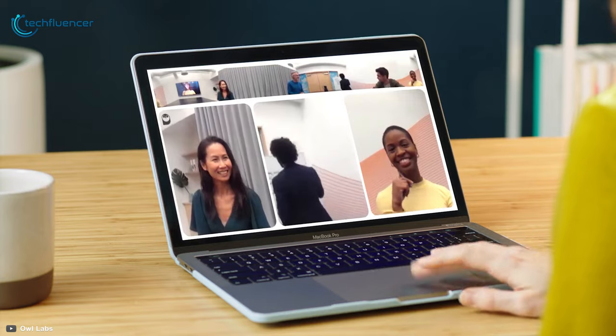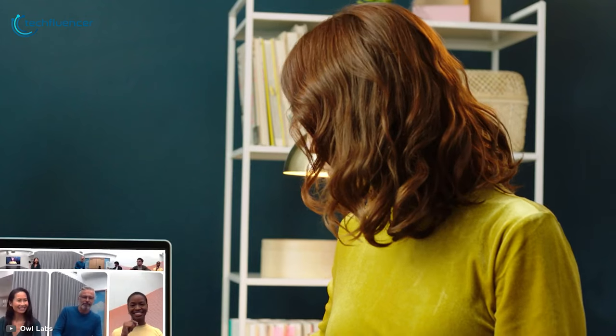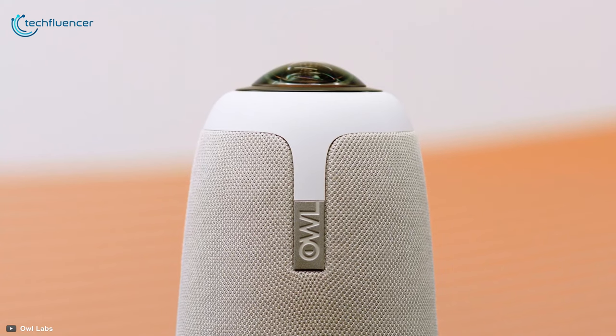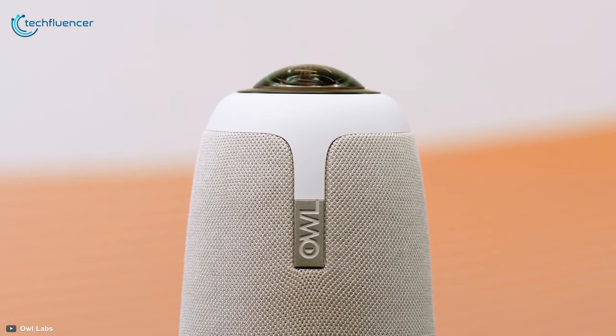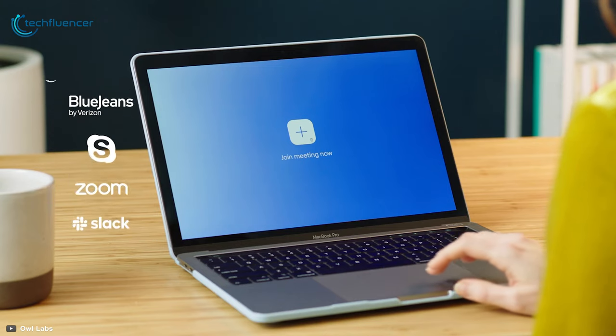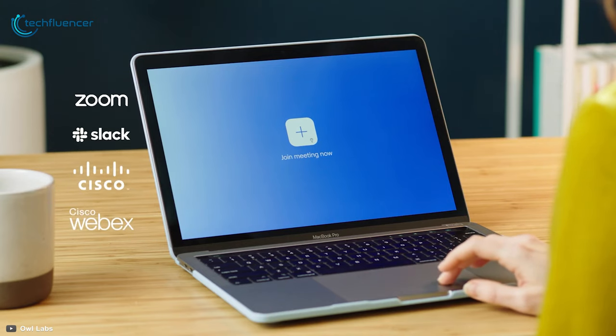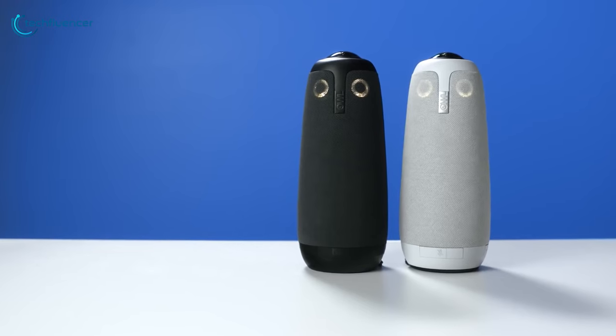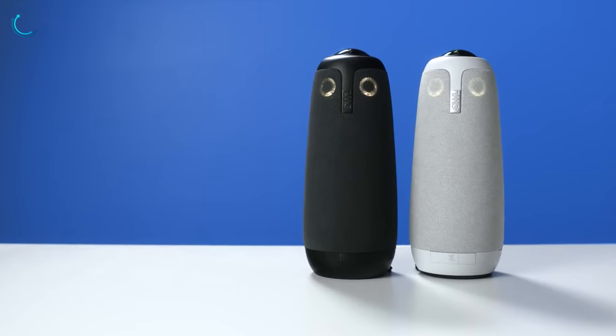Image quality is a standout feature as this camera shoots in full HD quality and streams in real-time. Most importantly, it is compatible with a wide range of video conferencing software including Zoom, Google Meet, Skype, and Microsoft Teams. To sum things up, the Meeting Owl Pro is a superb video conferencing camera that just might overall be the best option available to you.